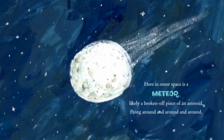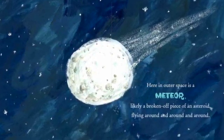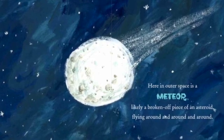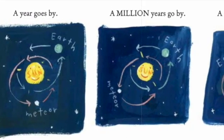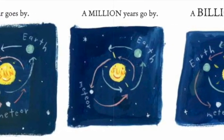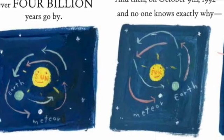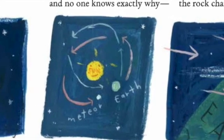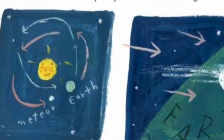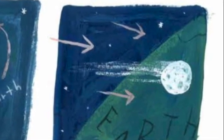Here in outer space is a meteor, likely a broken-off piece of an asteroid, flying around and around and around. A year goes by. A million years go by. A billion years go by. Over four billion years go by. And then, on October 9th, 1992 — and no one knows why exactly — a rock changes course.